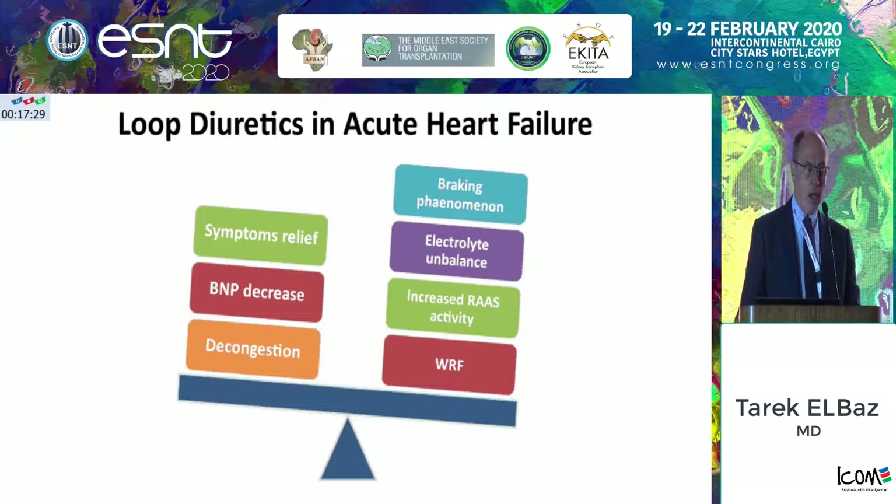Loop diuretics in heart failure are very beneficial, as you can see from this diagram. They decongestion patients and relieve symptoms, but on the other hand you may face a braking phenomenon that I will come to explain. Electrolyte imbalances are definitely not uncommon. The problem with increased RAS activity and the systemic vasoconstriction that happens leads to worsening of renal function.